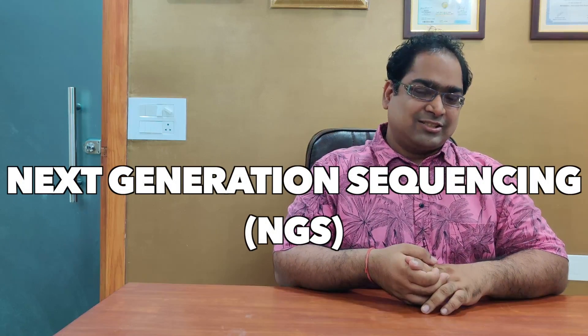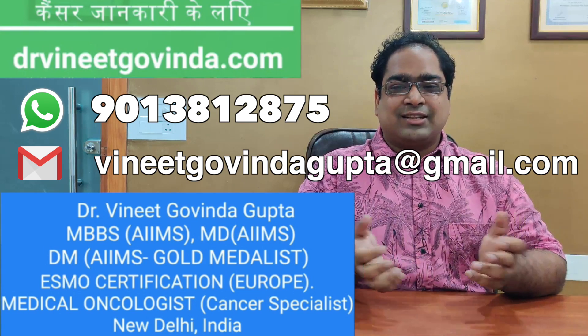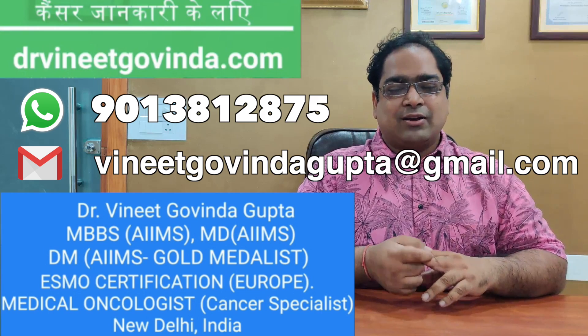Friends, in this video we will discuss such a test — next generation sequencing, or NGS. Hello, my name is Dr. Gnit Gomdavuttar, MD and DM from AIIMS Delhi. I am a medical oncologist treating cancer patients in Delhi.